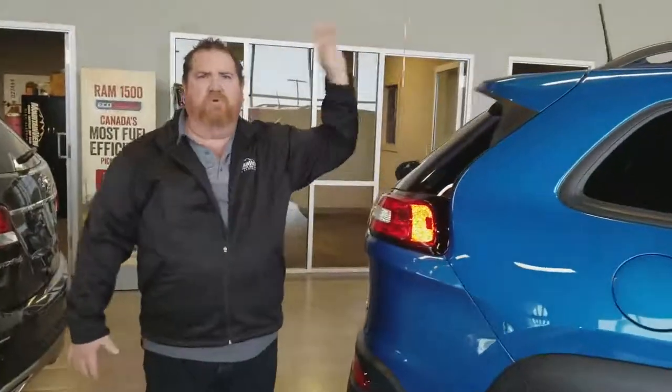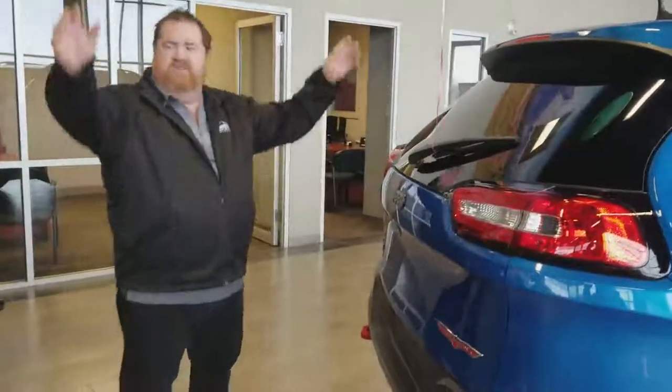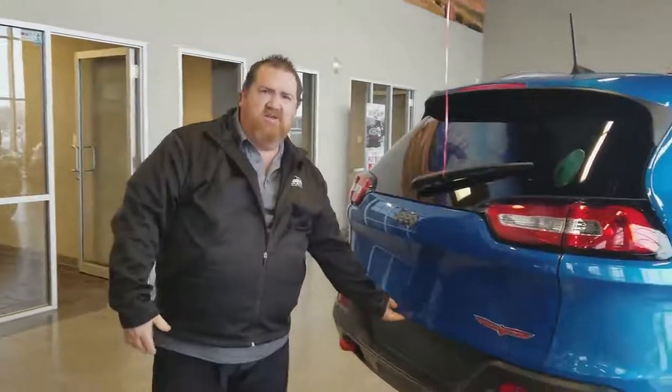Yes, we have trail rated. We can go places no one else can go. Oh my God — and a red hook on the back too. Are you kidding me? What else do you need? This is awesome.